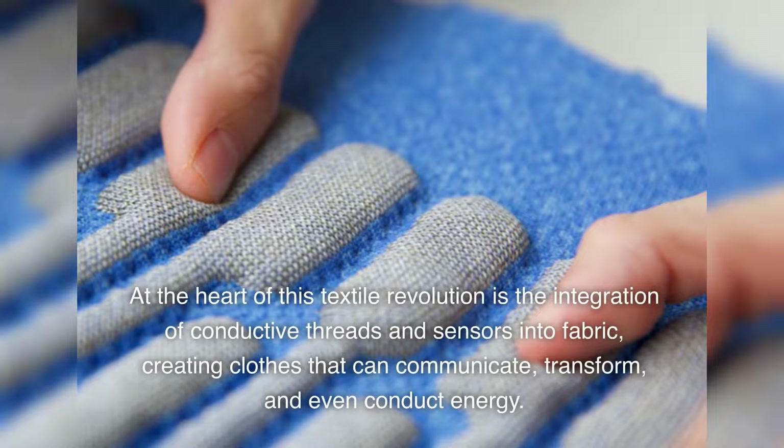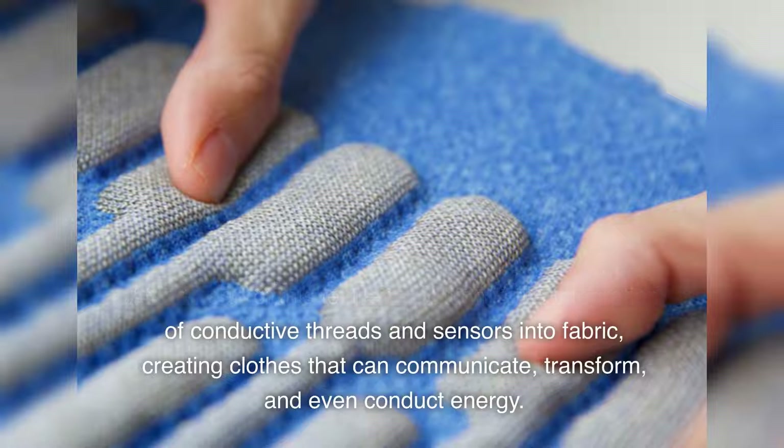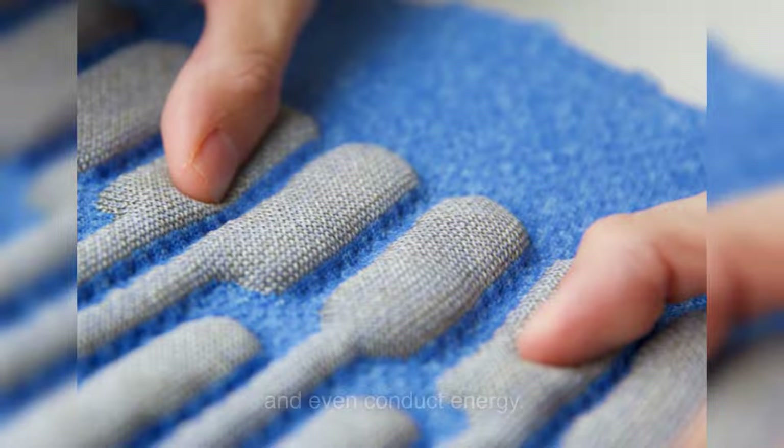At the heart of this textile revolution is the integration of conductive threads and sensors into fabric, creating clothes that can communicate, transform, and even conduct energy.